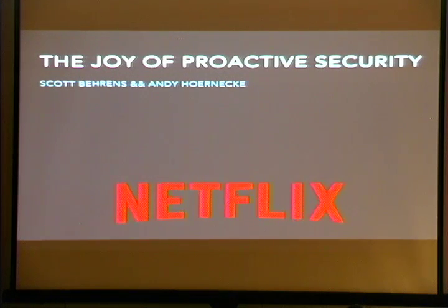So if our tapers and streamers are ready, with no further ado, we have Scott Behrens and Andy Hornecke. Their talk is The Joy of Intelligent Proactive Security. Thanks, guys.